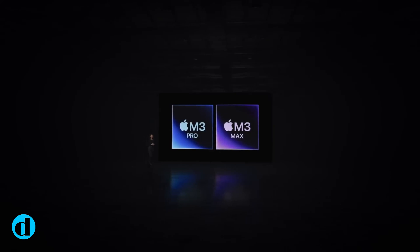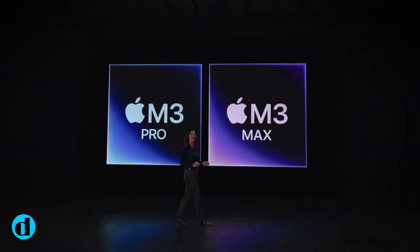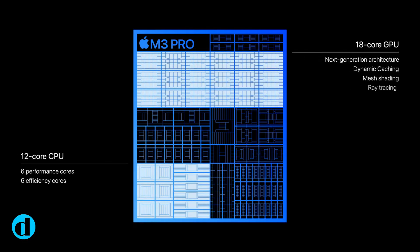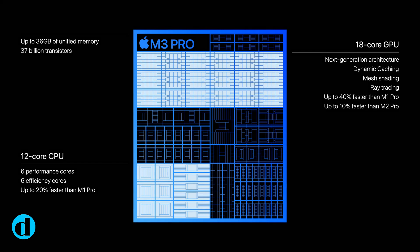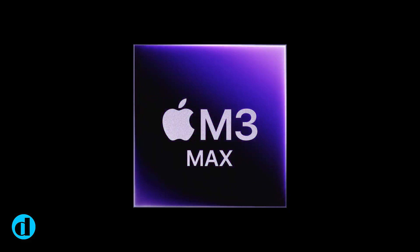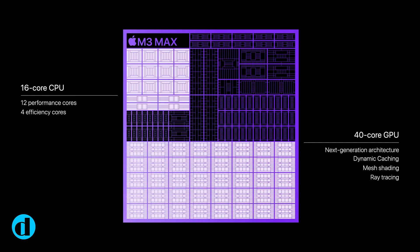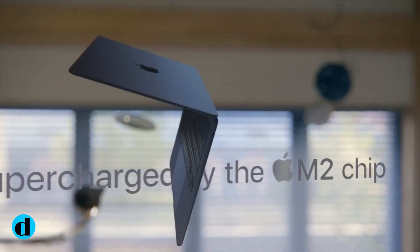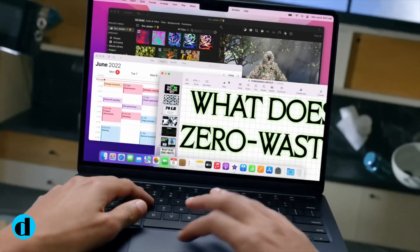According to the source, the M3 Ultra would be available in two variants. Both the base and top models will reportedly have a cluster of 32 CPU cores, with 24 performance cores and 8 efficiency cores to tackle less demanding tasks. In comparison, the M2 Ultra has 24 CPU cores, while the M1 Ultra has 20 CPU cores.